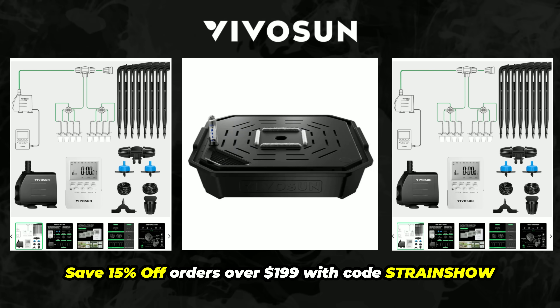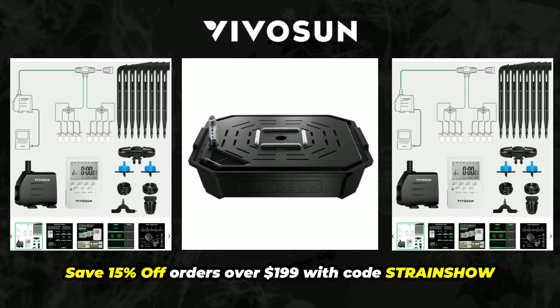You can get a discount with the code STRANGEO. Because how much you feed matters, but how often and how evenly you feed is really important too, especially if you're growing in mediums like coco or hydro.